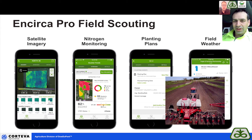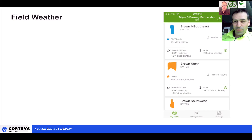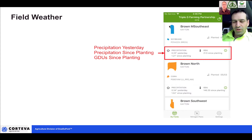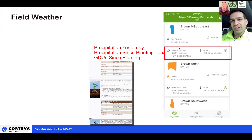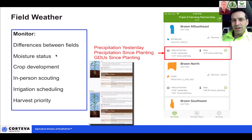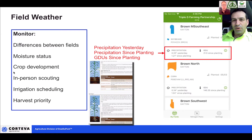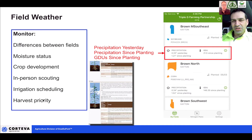The new feature I'm really excited about is field weather. You'll be able to see precipitation in the last 24 hours, precipitation since your planting date, and GDUs since planting date. This will be really important to keep track of crop stage progression — especially this spring with delayed planting — how many GDUs we've accumulated, and whether we're tracking to reach black layer on specific products. It'll also benefit herbicide applications as the crop progresses through the V stages.